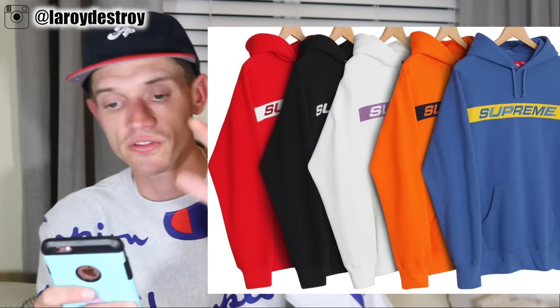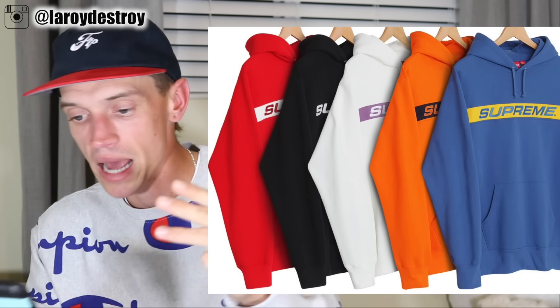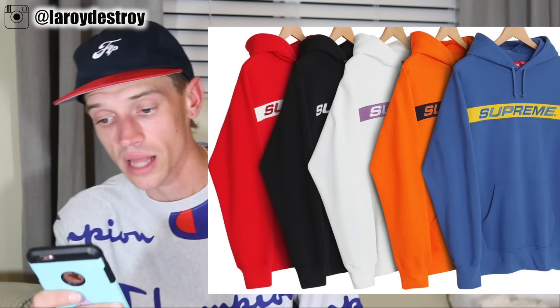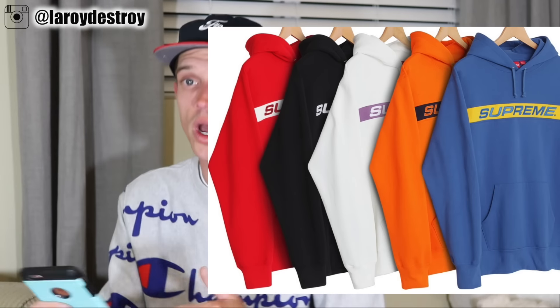We'll start with the hoodie right here. This is called the Stripe Hooded Sweatshirt. In my personal opinion, this is sick — it's a very well branded piece. It definitely screams Supreme all the way across your chest. It is showcased in blue, but there are five colors: blue, orange, white, black, and red, which I think are all very sick. I think this sweatshirt will sell out. I don't know if I'll cop for my personal, but I definitely will cop just to see it in person.